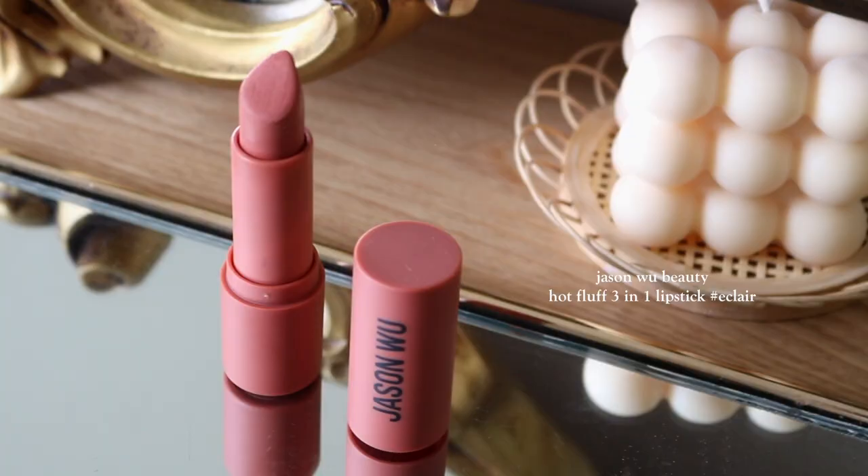The third product is going to be the Jason Wu Hot Fluff 3-in-1 Lipstick. You can use this on your eyes, your cheeks, and also your lips, which makes it a great product — it's going to take on literally three steps of our routine in just one product. This is in the shade Eclair, which is my favorite. I just like to wipe off some of the product on the back of my hand before we do our eyes first.